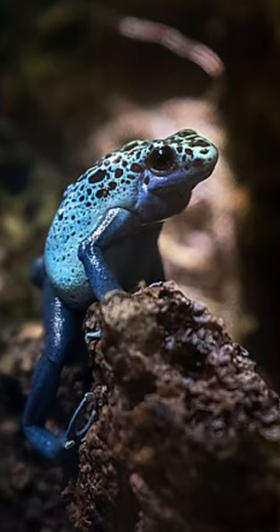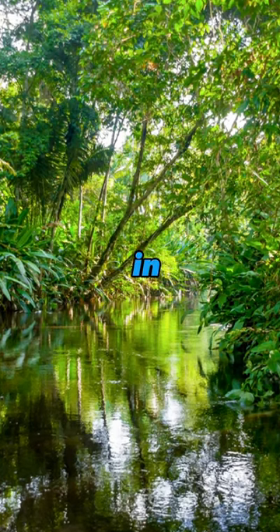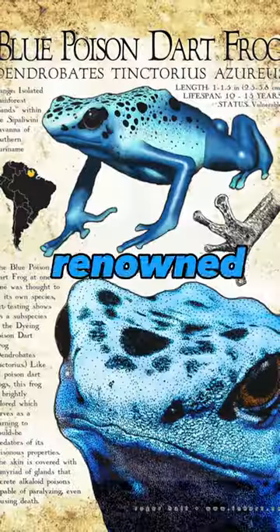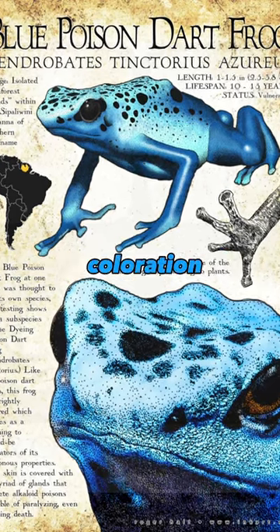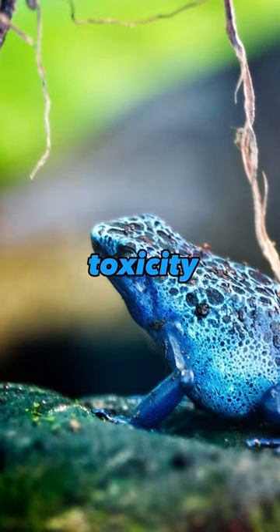The blue poison dart frog is a small amphibian native to the rainforests of Suriname in South America. Typically measuring about three to five centimeters in length, it's renowned for its distinctive bright blue coloration, which serves as a warning to potential predators about its toxicity.